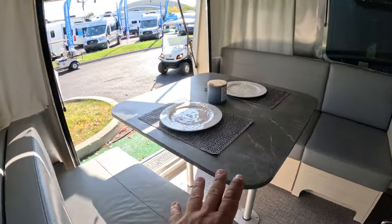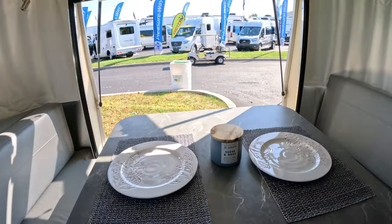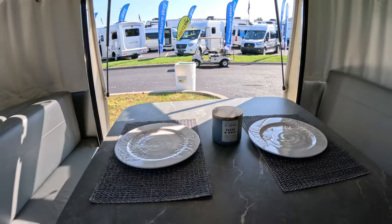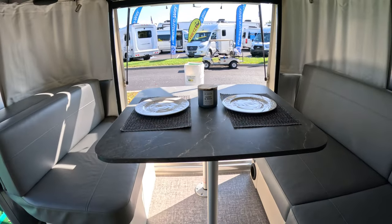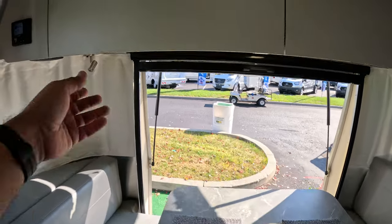Back here you have a dinette, but you can open this up. And if you have a nice view to the back, you can take that iconic picture. Imagine the Grand Teton back there and you're having dinner with the Tetons behind you.